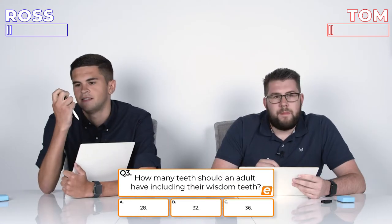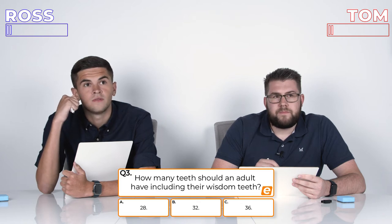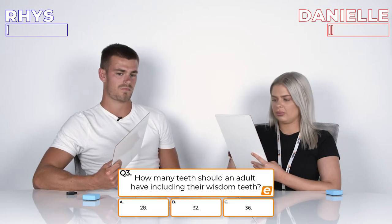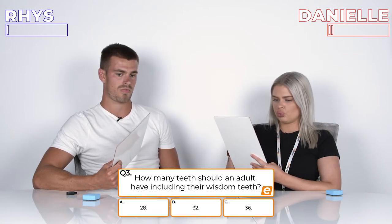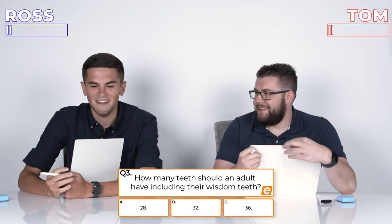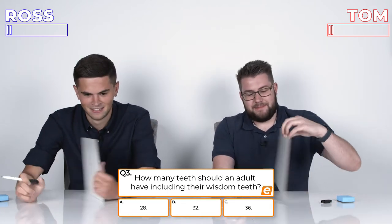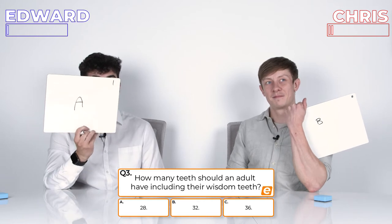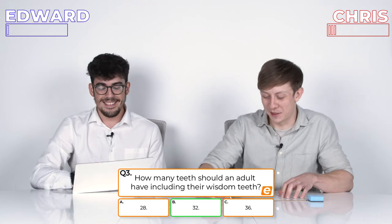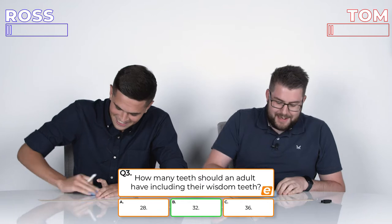Question 3: How many teeth should an adult have including their wisdom teeth? A, 28; B, 32; or C, 36? Including wisdom teeth. I think it's this one. I'm not entirely sure. Well, it's one of three, isn't it — that's how multiple choice works. 3, 2, 1. It's B. Oh my God, you got it right as well. I thought I'd quickly count my teeth. You counted your teeth? Oh my word.